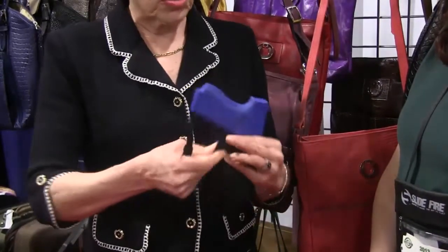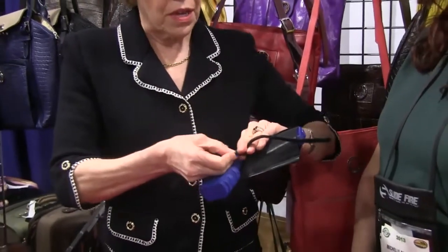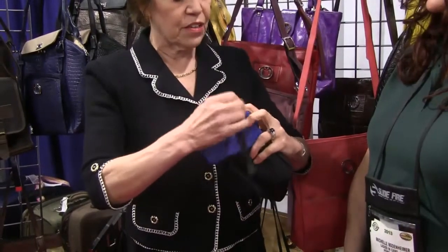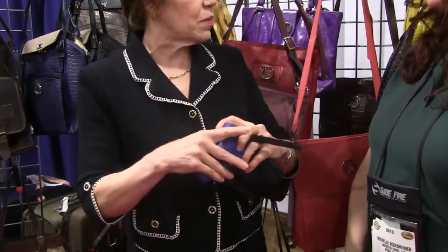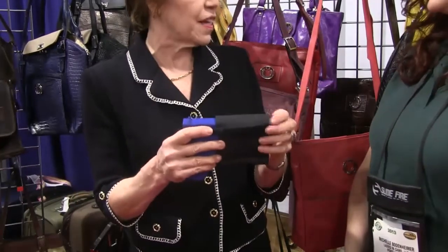And then the holster has retention straps — some people choose to use these, some people don't. It's a retention strap that goes together on the back and down each side of the gun. It can be used to get it positioned and secure your gun in the purse.